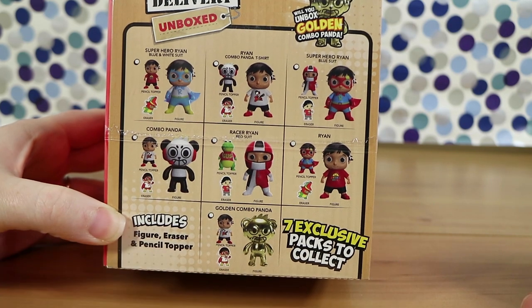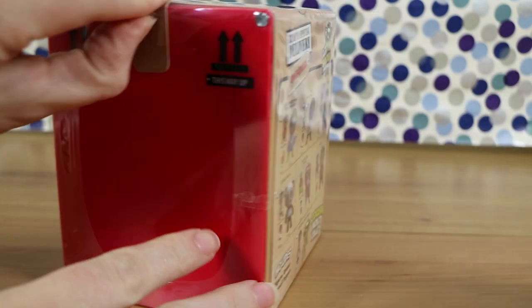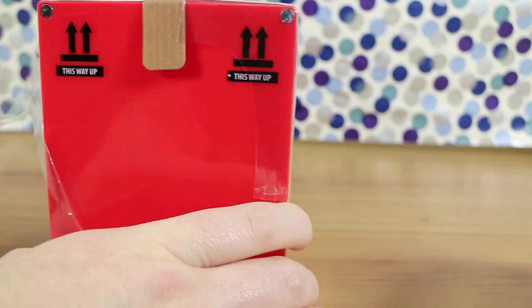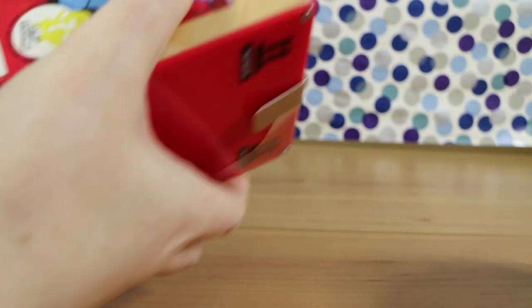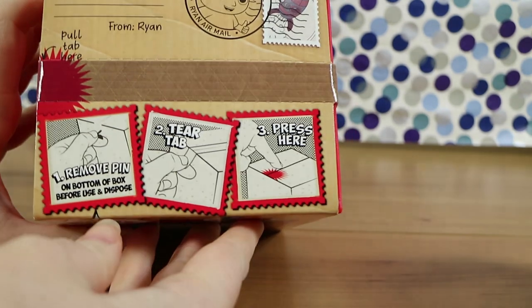It's a bit smaller and more manageable to actually collect. The rare one is the golden combo panda. We should also mention we don't really have much to do with Ryan — our kids don't really watch his channel. So we're not going to know who or what any of the characters relate to. You'll have to let us know down below if you watch Ryan's World. What is a combo panda?